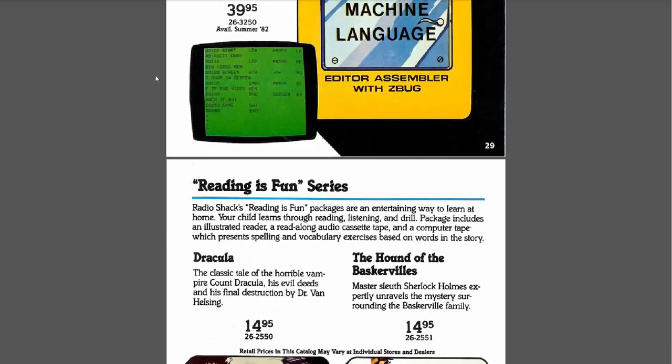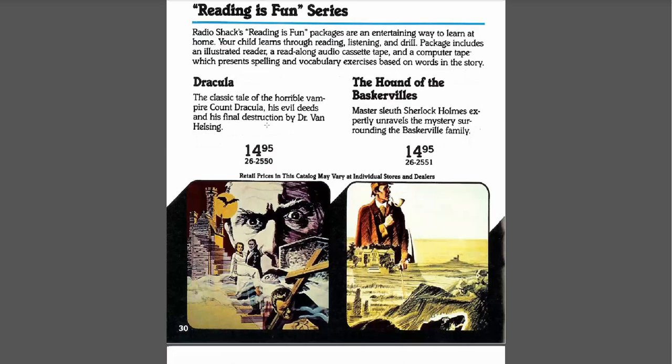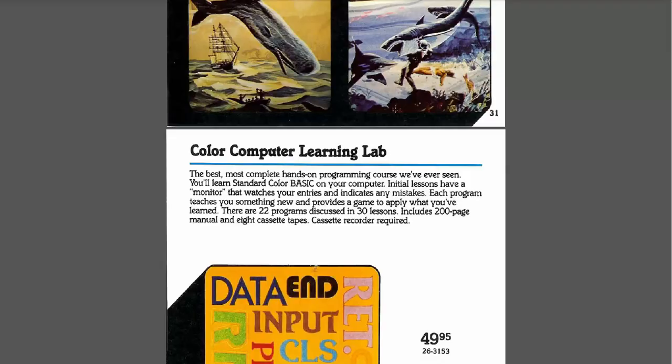Reading is Fun series — "your child learns through reading, listening, and drill. Packages include illustrated reader, read-along audio cassette tape, and computer tape which presents spelling and vocabulary exercises based on words in the story." I did not have any of these — I probably didn't show my parents this page. The stories look pretty cool though. Classic tale of the horrible vampire Count Dracula, his evil deeds and his final destruction by Dr. Van Helsing. 20,000 Leagues, Moby Dick, Sherlock Holmes — yeah, that's some good stuff.